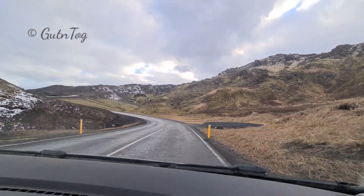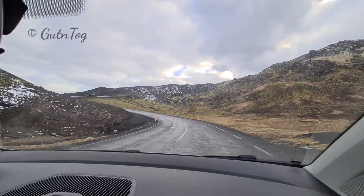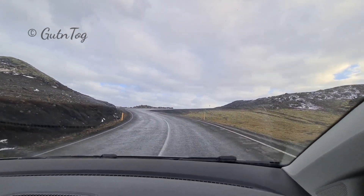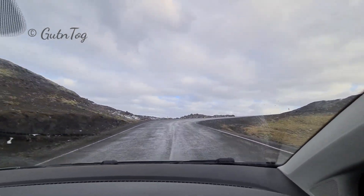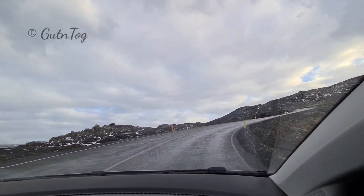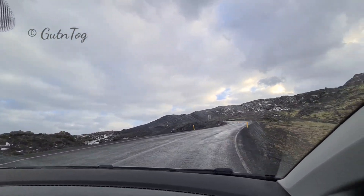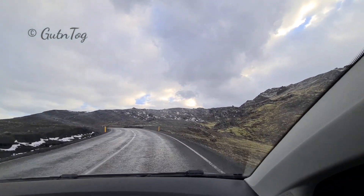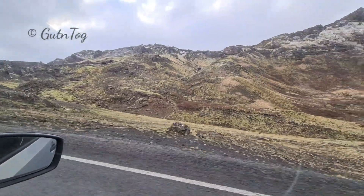All roads in Iceland have those yellow light poles with reflectors on them. They're very useful in wintertime — when it is windy and snowy and you can't see the road, they reflect the light so you know where the road is. Look how beautiful the mountains are here.